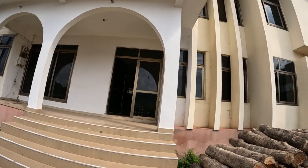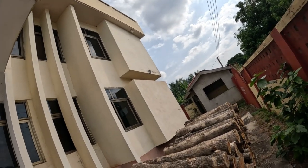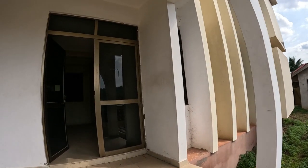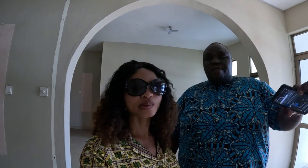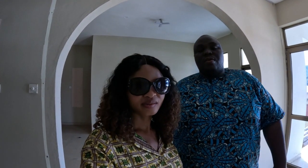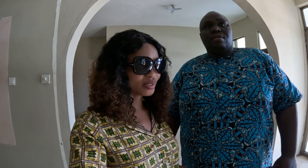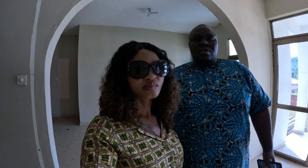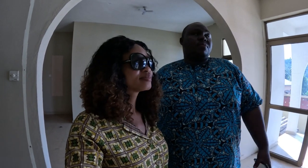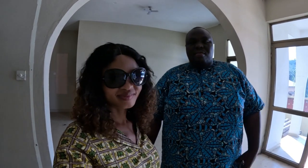This is the entrance and the outlook of the building. We have eight rooms — four downstairs and four on the first floor. There is one kitchen downstairs and one upstairs. For utilities, there is 24/7 Ghana Water flowing, and electricity is prepaid, so you pay for what you use.